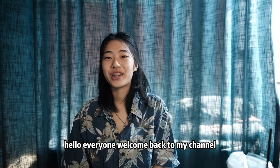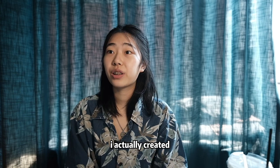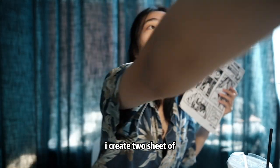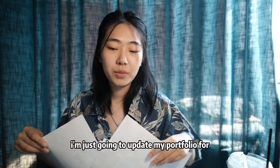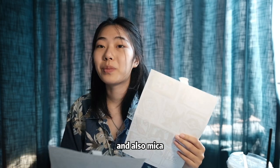Hello everyone, welcome back to my channel. Today we are doing silkscreen printing. I actually created — let me just pull this off my wall — I created two comic stories. I'm going to update my portfolio for SBA and also MICA.